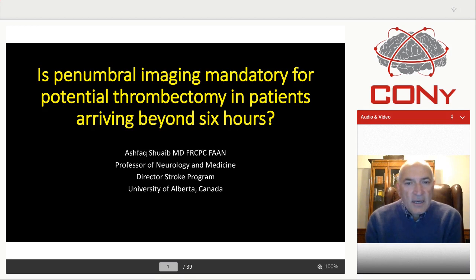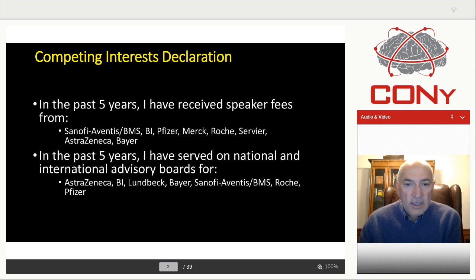Hello, my name is Ashfaq Shweib and I'm going to be speaking to the topic: is penumbral imaging mandatory for potential thrombectomy in patients arriving beyond six hours? My position is yes. I have no conflicts of interest in my presentation.